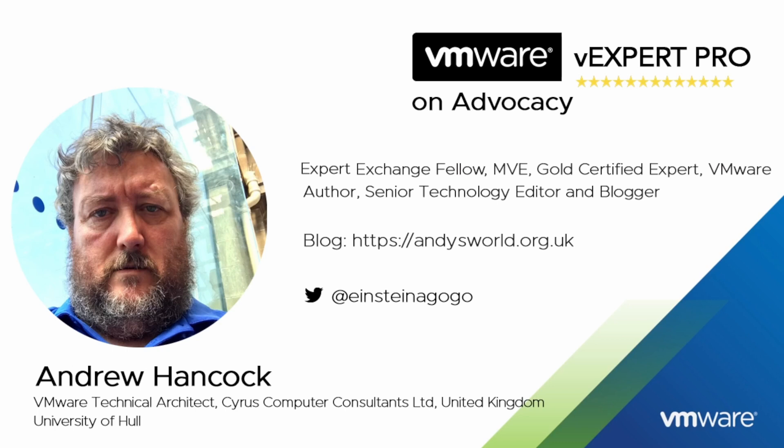My name is Andrew Hancock and I am a VMware Technical Architect from Yorkshire in the United Kingdom. I have worked with VMware since their birth in 1998, so that's been a quarter of a century now. Some of my close friends say if you cut Andy in half it reads VMware like a stick of rock from Blackpool Pleasure Beach. I've written over 130 articles and recorded over 30 hours of VMware vSphere 7 and 8 videos for Experts Exchange, received 40 Expert Exchange awards over the last 11 years, and I am currently the overall number one point earner in the Hall of Fame. I've been accepted into the VMware vExpert program since 2011 and I'm currently a VMware vExpert Pro for the last four years.